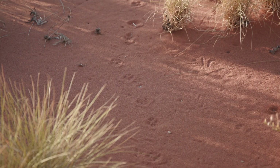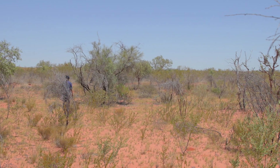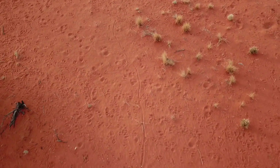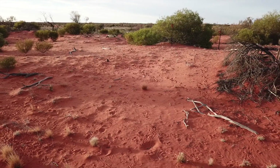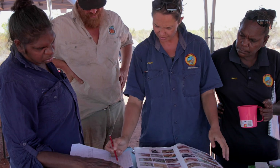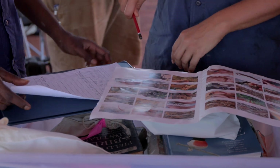A lot of our rangers have fantastic tracking skills and the sand plot monitoring gives us a way of harnessing those tracking skills and actually turning that into data that tells us about our threatened species distribution. If you can bring all of that information together into one data set, suddenly you've got this amazingly powerful tool for mapping distributions of species at a national scale and how that's changing over time. There's a whole heap of analyses you could do, and we'll also work with groups to help them tweak how they're using sand plots so that in the future they can answer those questions more easily.